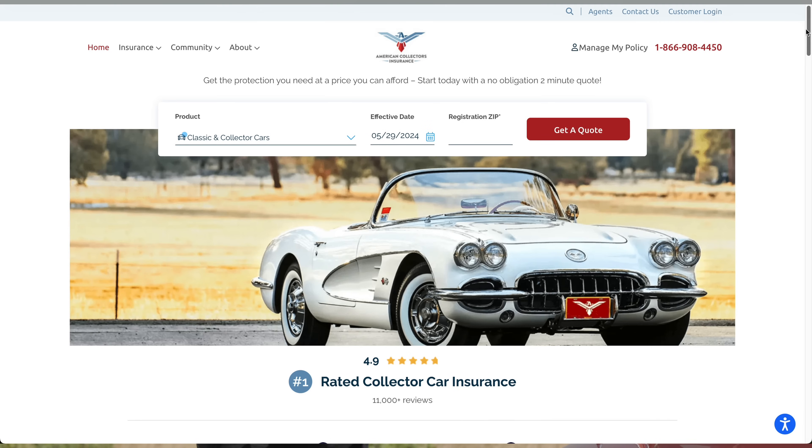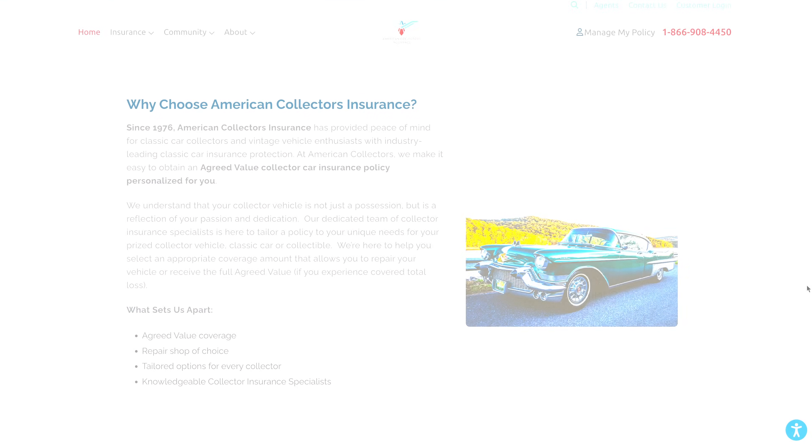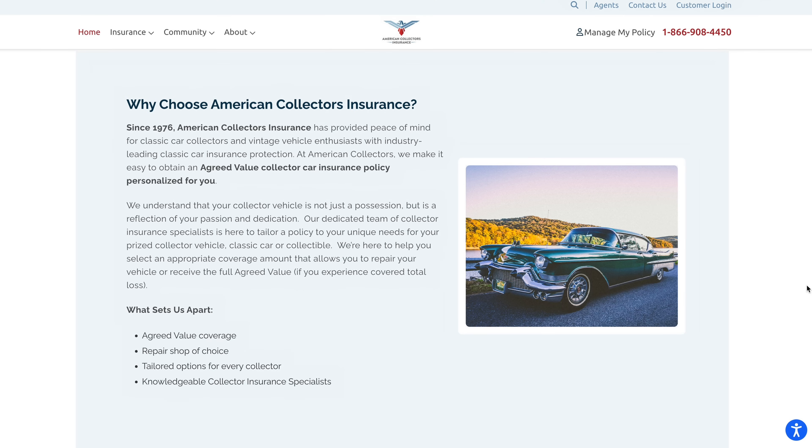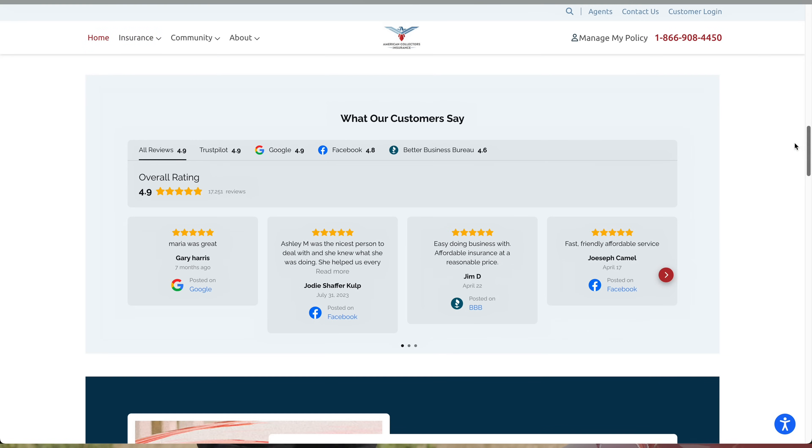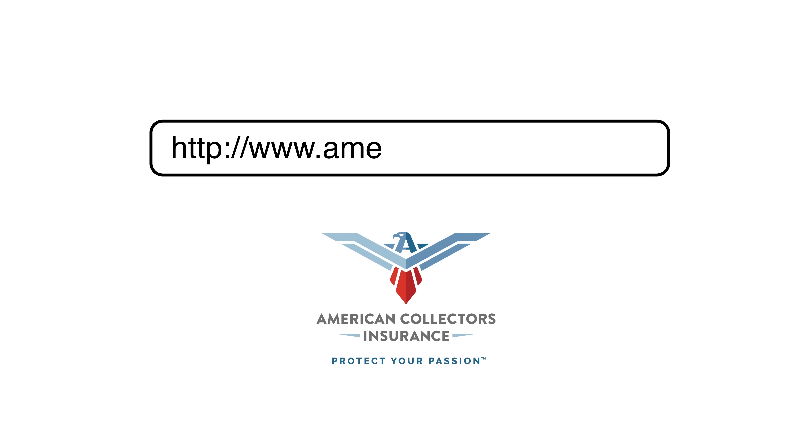With agreed value policies, the option of using the repair shop of your choice, and variable mileage plans, it's no wonder that American Collectors Insurance has a five-star customer service rating nationwide. To explore all your insurance options, go to AmericanCollectors.com now to speak with one of their wonderful customer service representatives.